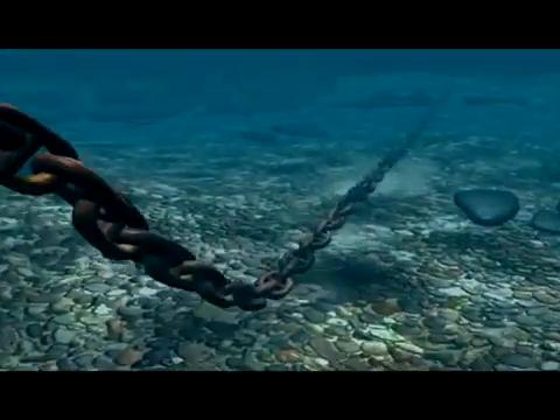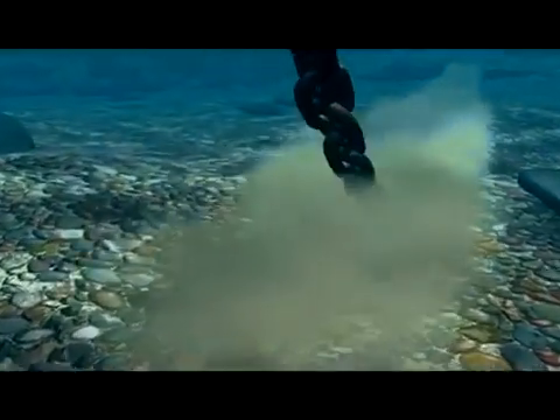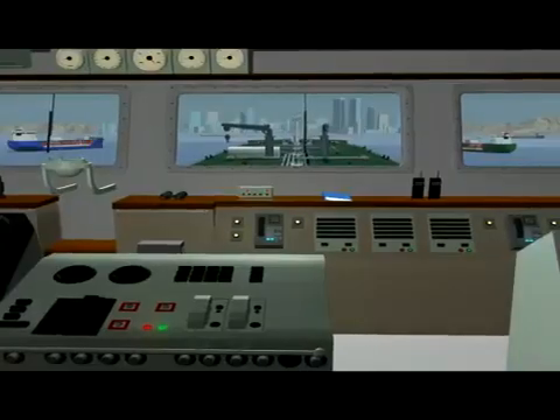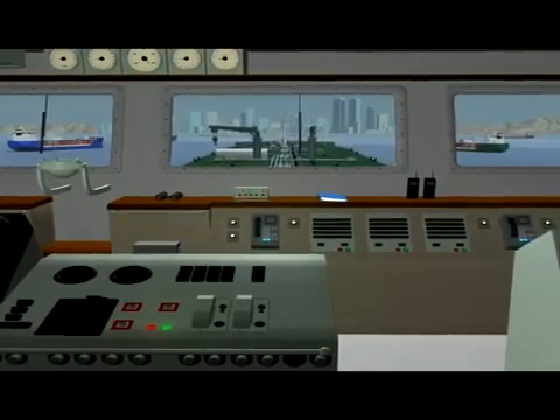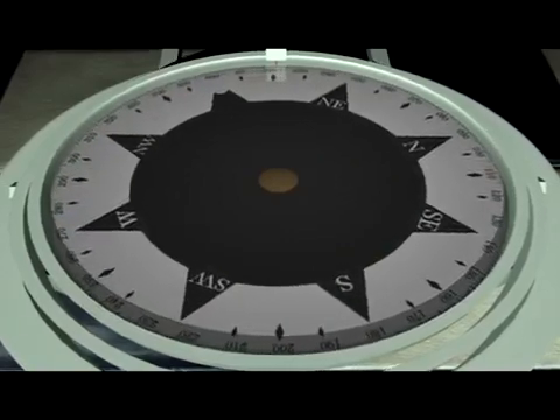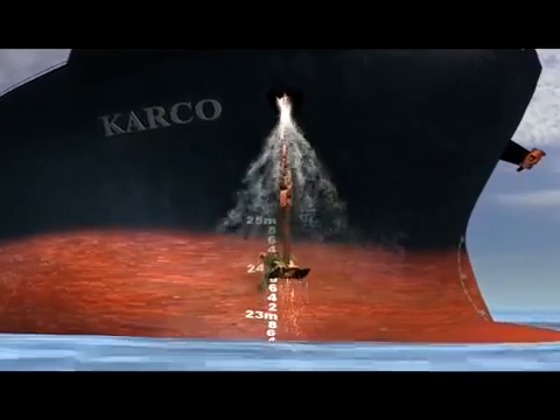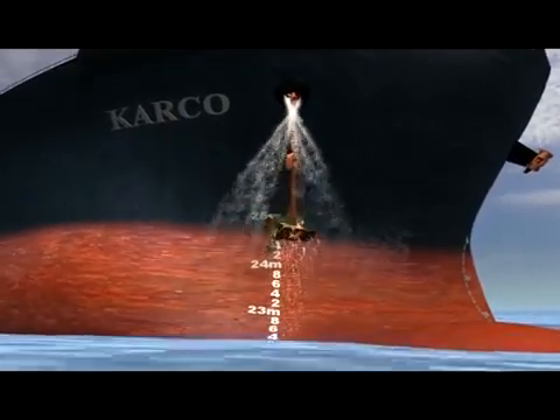It is also robust enough to take the heavy loads imposed on it while the vessel is riding to its anchor, and also the dynamic loads imposed on it by the external forces and by the vessel during anchoring and when swinging at anchorage. It is necessary to clean the anchor when heaved up and also prior to re-anchoring if necessary.